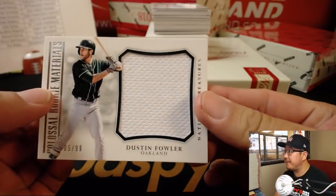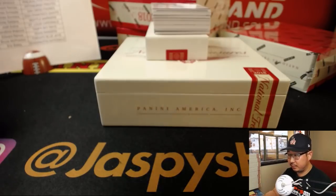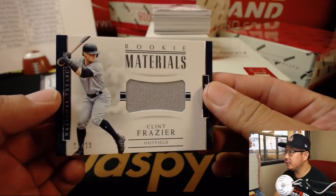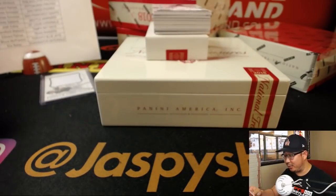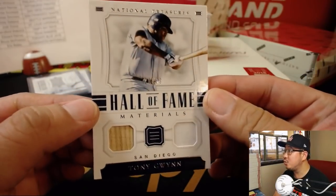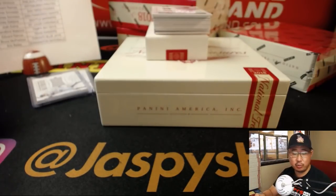Dustin Fowler, five out of 99 — big jersey for the A's. Eric Bailey on the board. We've got Clint Frazier, four out of 99, relic for Ed Aarons — just racking up those rookie materials for Clint Frazier. Hall of Fame materials, 20 out of 99, Tony Gwynn. James with the Padres.